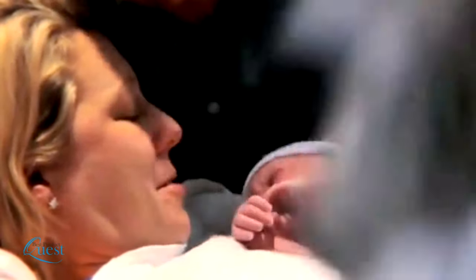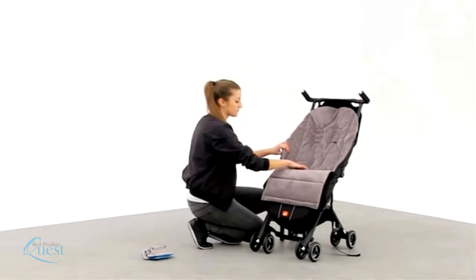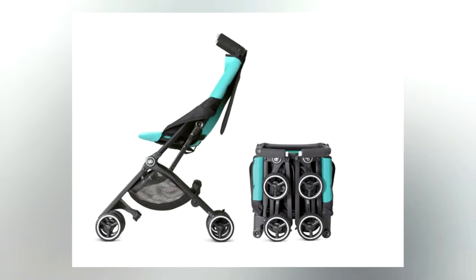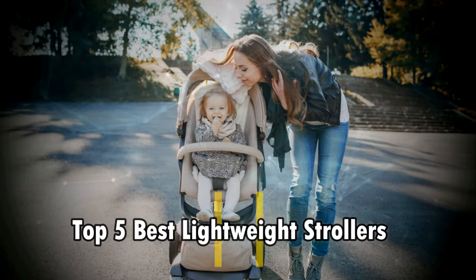As a parent, there were many things that we simply weren't prepared for. For example, finding out how difficult it can be to fold and transport strollers just wasn't anywhere on our radar. Fortunately, there are some great strollers that are light, high quality, and highly portable. Here's our list of the top five best lightweight strollers.